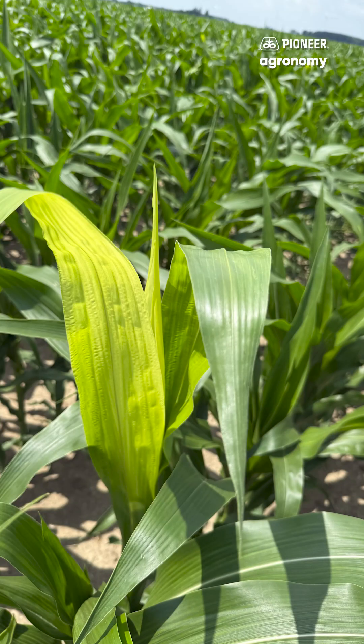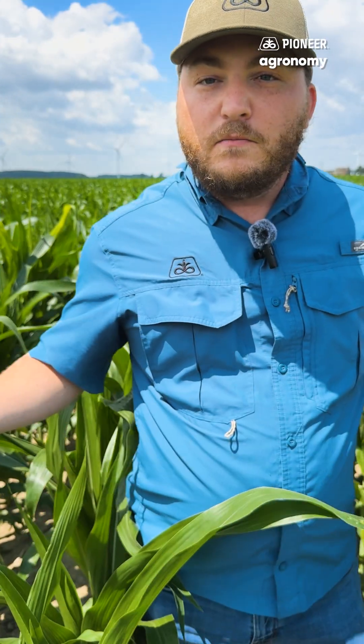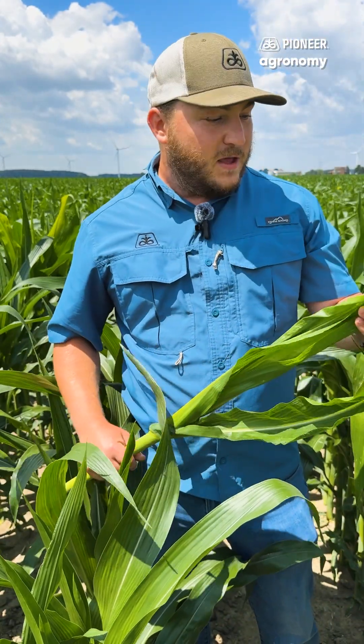But you'll see a little bit of aftermath, some crinkling, some wrapped upness still down here at the bottom. No yield impact. We're going to outgrow it just fine. But if you're seeing stuff like this, feel free to give us a call. Reach out to your local Pioneer team and we can get you some information.